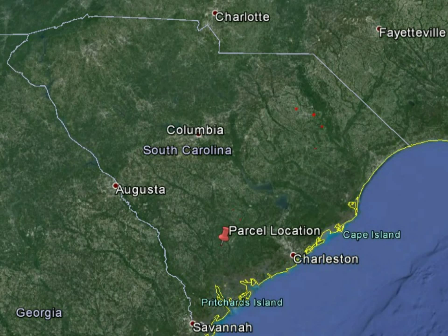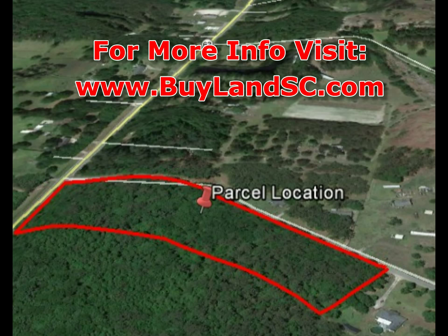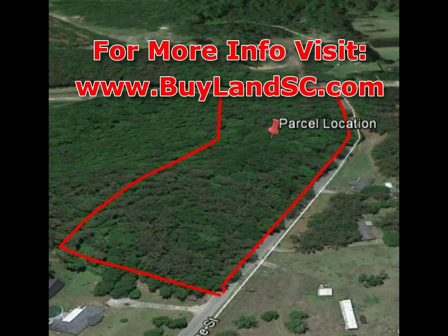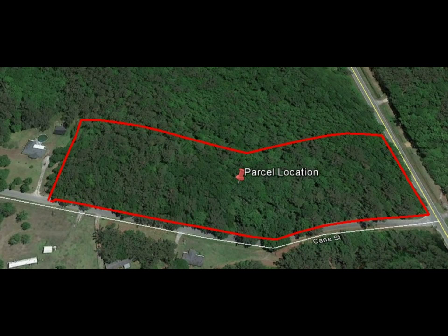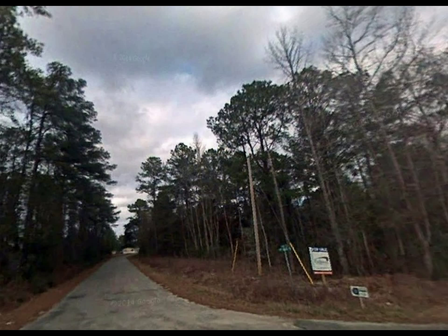If you're interested, all you need to do is visit our website at buylandsc.com. Once you're there, you can sign up to be on our exclusive VIP buyers list. We'll get you more information about this property and access to all the deals we have in South Carolina. You'll also receive email alerts as soon as we get new deals in.